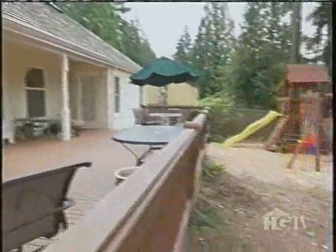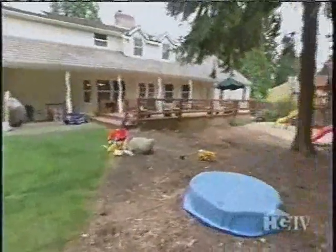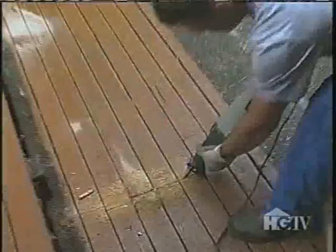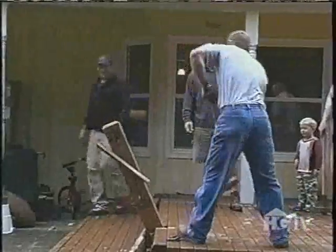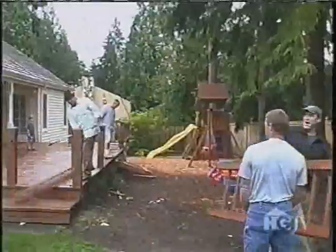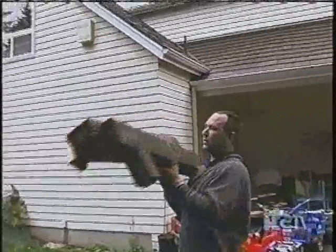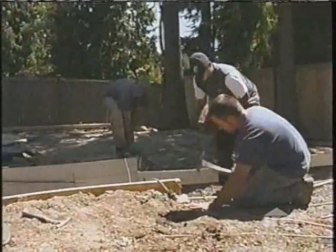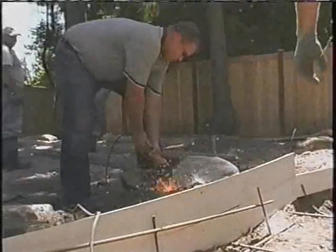The winning team is really excited to be chosen and is looking forward to tearing out the deck and getting all the design features started, calling it a fun process they can't wait to begin. Creating an outdoor wonderland takes a lot of work — sweat, muscle, and power tools — and Jason and the boys also help tear down the old deck. Workmen also get moving on building the base for the water feature on site.